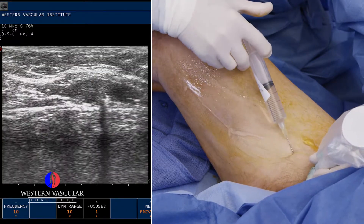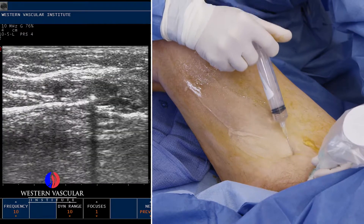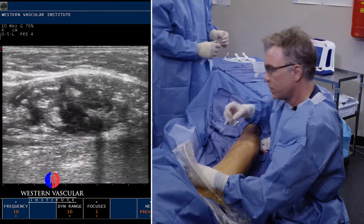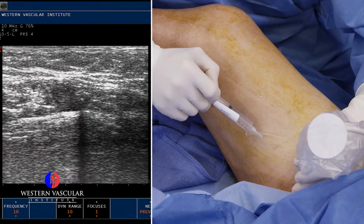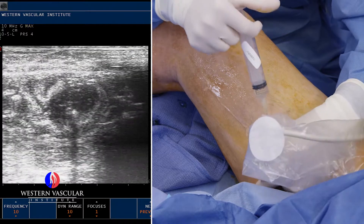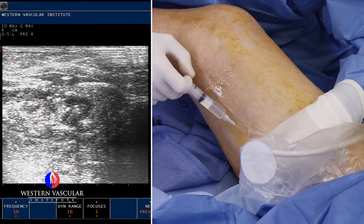We're injecting what we call tumescent solution — basically anesthetic fluid around that vein. We inject next to the vein and above the vein. That black fluid you're seeing on ultrasound is surrounding the catheter, which appears as a white dot with a black line going down the screen. The more solution we get around it, the better, so he's not feeling any discomfort. That anesthetic solution also contributes to collapsing the vein so it has more intimate contact with the heating element of the catheter.